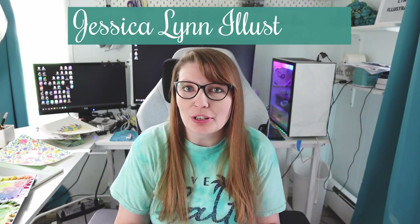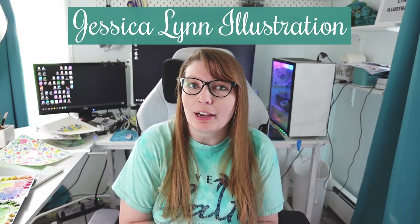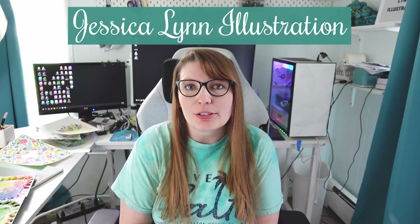Hello and welcome, or welcome back to my channel. My name is Jessica and I run Jessica Lynn Illustration, which is an official business. I filed for a DBA a couple months ago and I also have a tax certificate so I can collect sales tax.